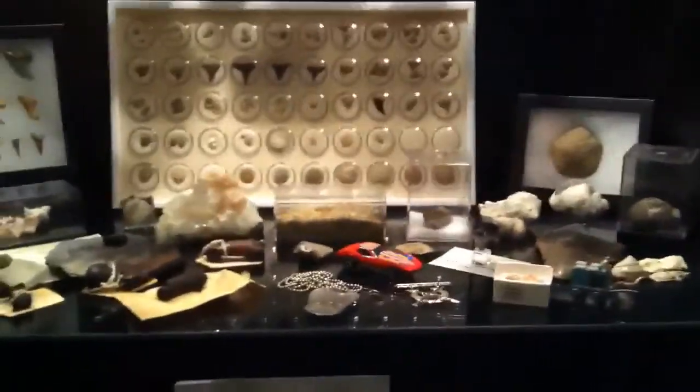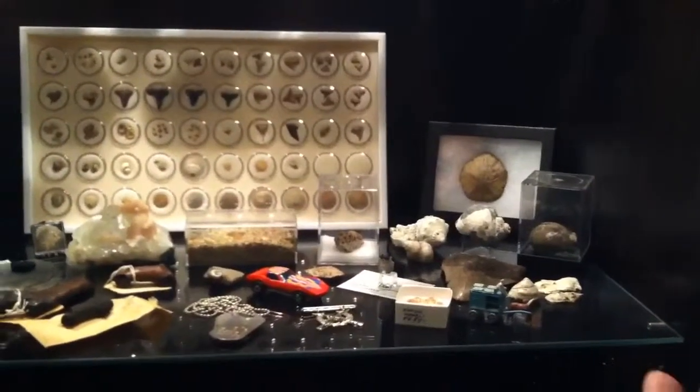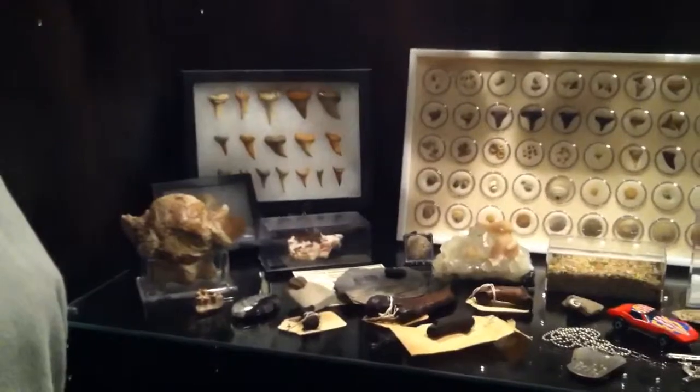I am NightRaven78 and I'm here with FossilHunter51 and DiggerDog49, and they're going to show us some of these fossils, shark's teeth, and all that sort of good stuff. So what have you got over here, Steve? Well, this is a multiple collection of some old Hot Wheels, some different rocks and minerals I found, and some fossils.